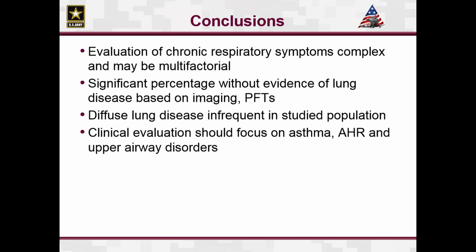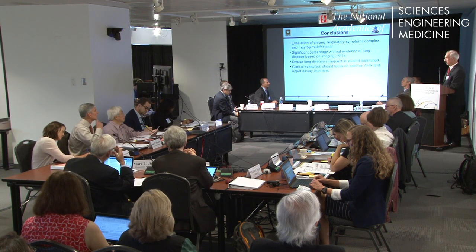The conclusions from Stampede 3: symptoms are very complex and may be multifactorial — not one specific issue. A large percentage of patients did not have findings of lung disease based on imaging and PFTs, although they were symptomatic — primarily problems with exercising, such as failing the PT test or inability to run. Diffuse lung disease was very uncommon. Most clinical evaluation moving forward should focus initially on asthma, airway hyperreactivity, and upper airway disorders such as vocal cord dysfunction and excessive dynamic airway collapse.